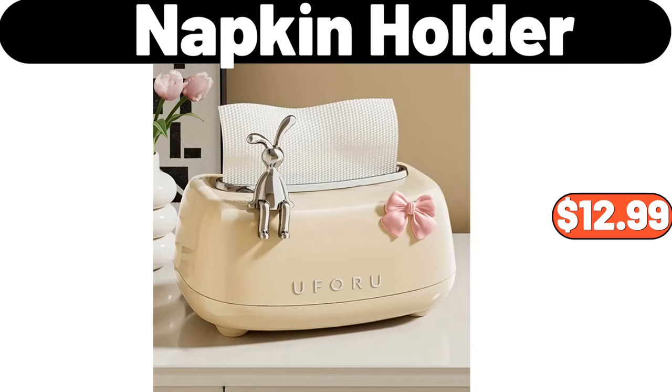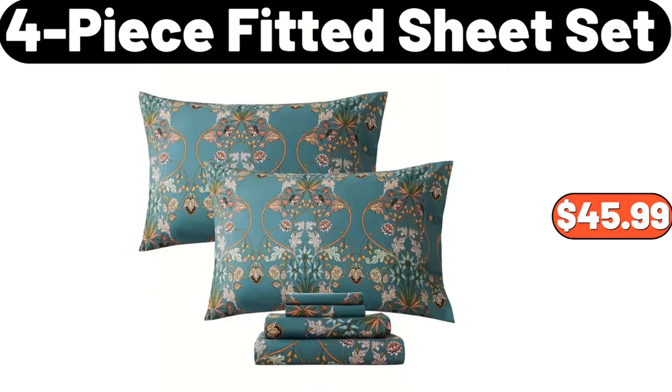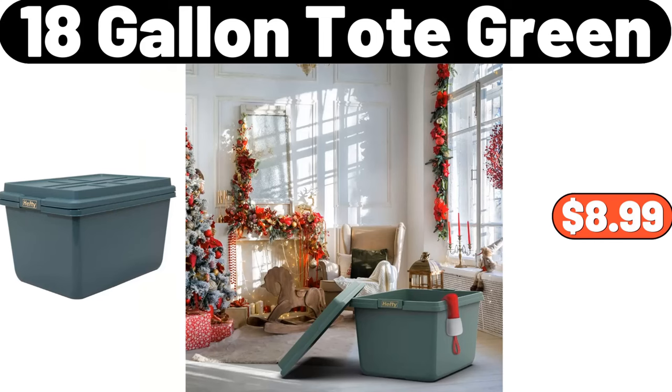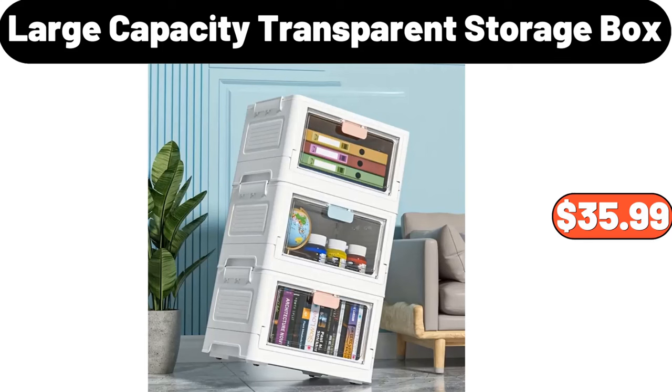Napkin Holder, $12.99. 8-Pieces Ceramic Tea Set, $32.99. 4-Piece Fitted Sheet Set, $45.99. 18-Gallon Tote Green, $8.99. Cotton Rope Storage Basket with Lid, $12.99. Large Capacity Transparent Storage Box, $35.99.